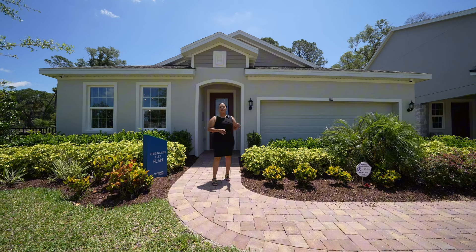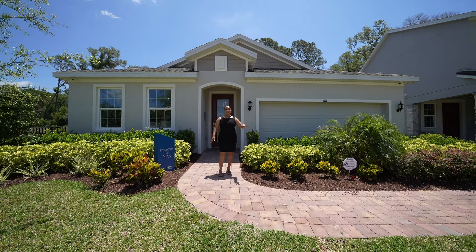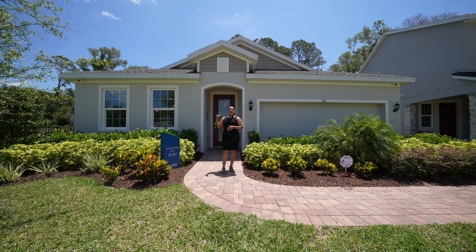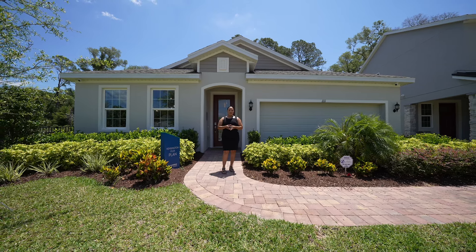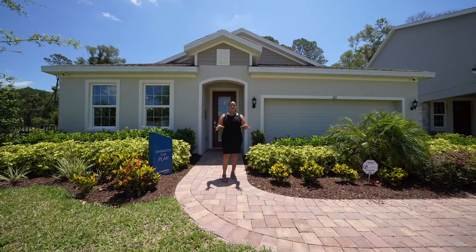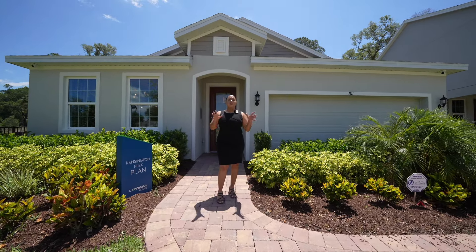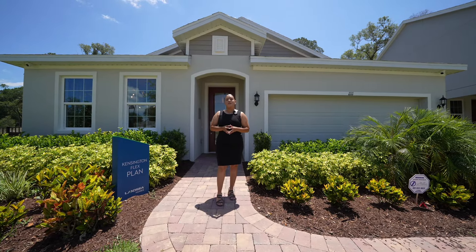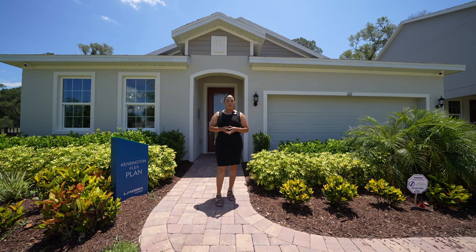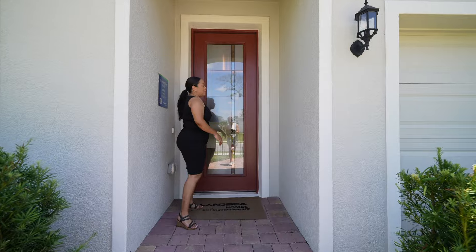You also have a two-car garage, and with this particular builder they do give you the pavers in the front included, which is great. You also have a really spacious backyard. What I love most about this particular community is the lot sizes are very spacious — you have 40, 50, and 60 foot lots. So for those of you that like to have some yard space and you don't want your neighbors on top of you, you're going to love this community. Without further ado, let's go take a look at the inside of this beautiful property.